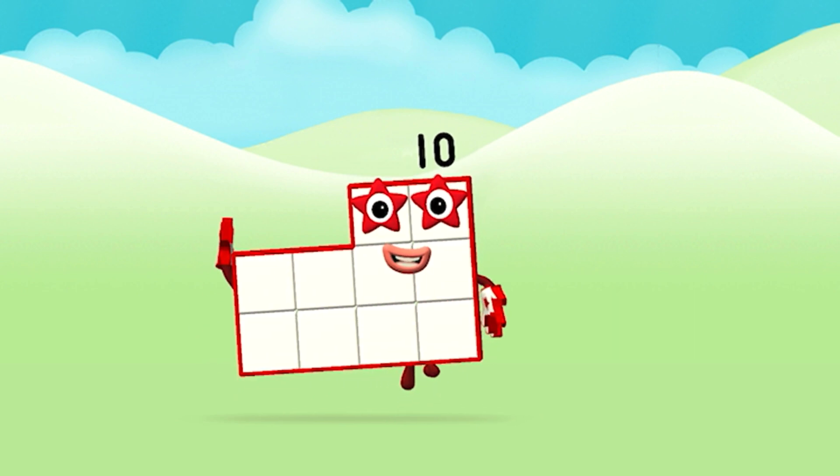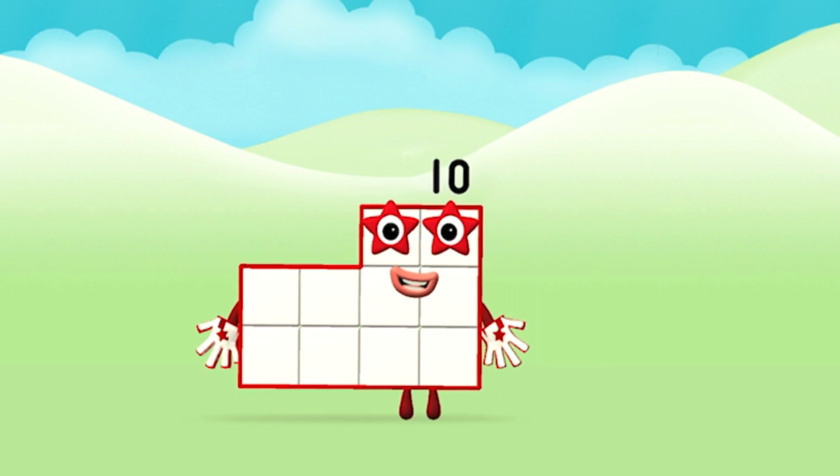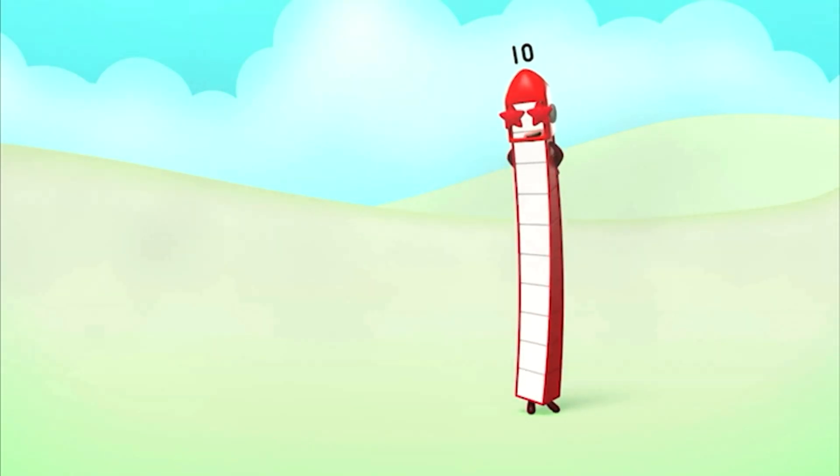Great! You made number block ten! Ten, ten, ten again!